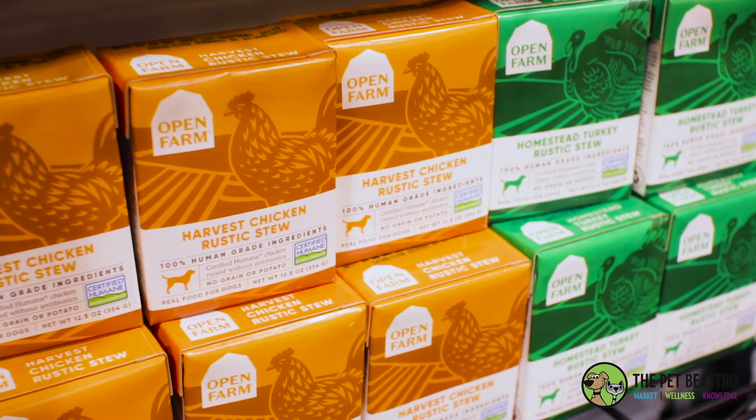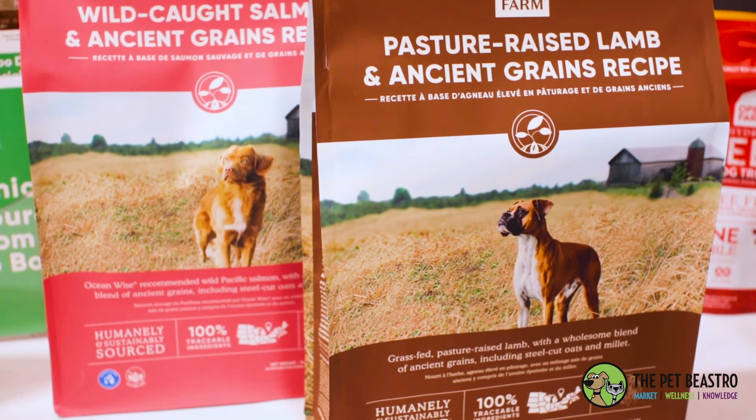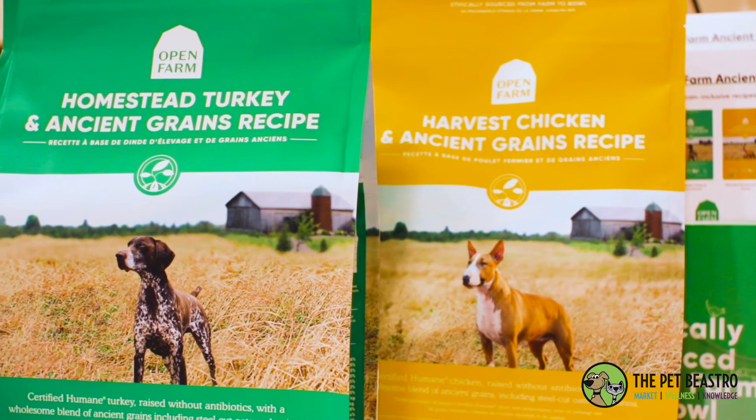One of our other new products besides gently cooked is an ancient grain food. We have four proteins available, really reaching the consumer who's looking for something that's not grain free. We're using ancestral grains that are all GMO-free — steel cut oats, quinoa, and chia — some really unique ancient grains that we're putting in there.